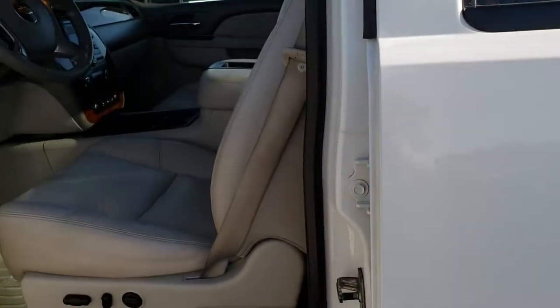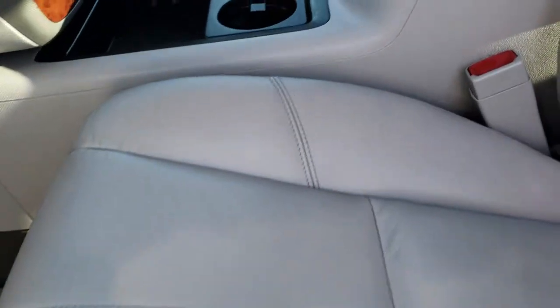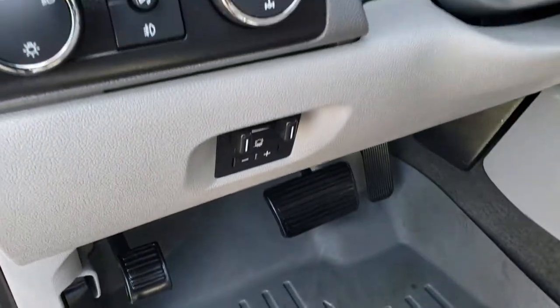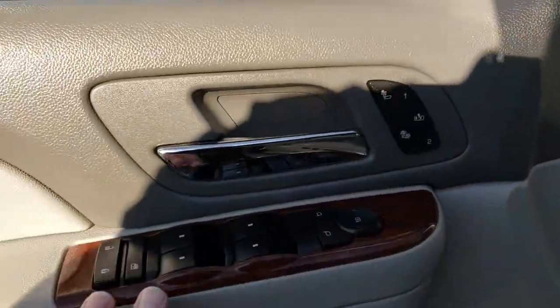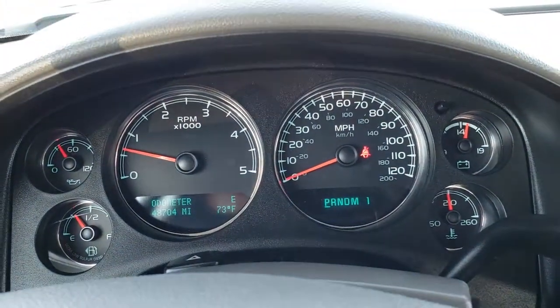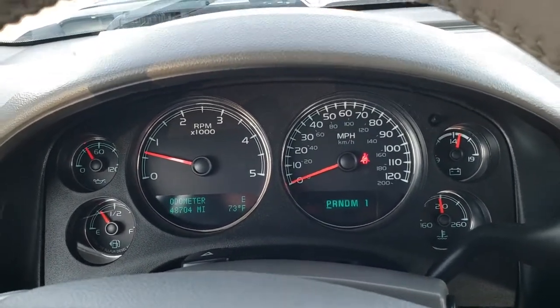Inside, this vehicle has the LTZ package which gives you the gray leather interior. There are no rips or tears on the seats — they are in really nice condition. Both front seats are heated. In the front we have WeatherTech floor mats. Factory brake controller, auto headlamps, and turn-dial four-wheel drive. Power windows, power locks, and power mirrors. You have heated seats and a memory driver's seat. This truck only has 48,704 miles and the instrument cluster is pretty clean — just one tiny little crack, nothing major.